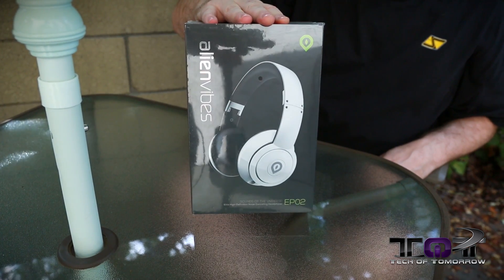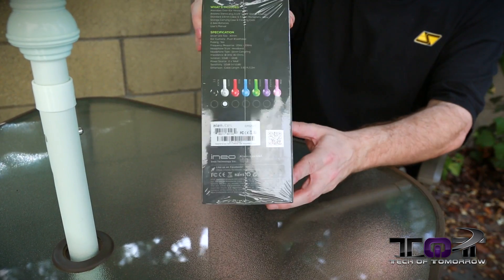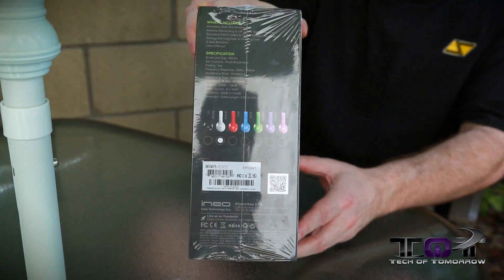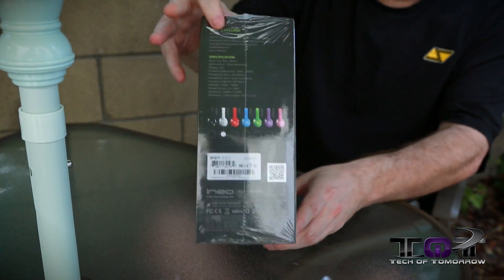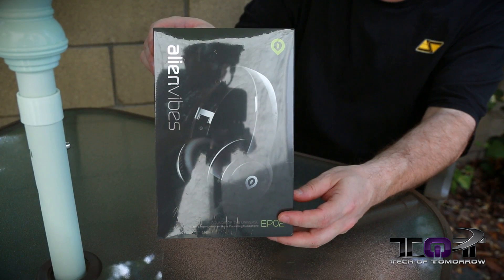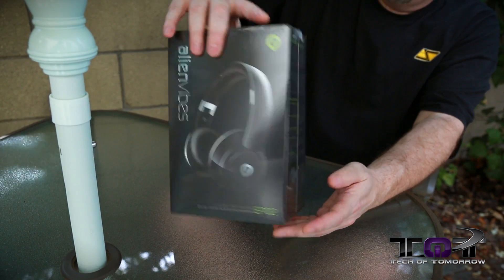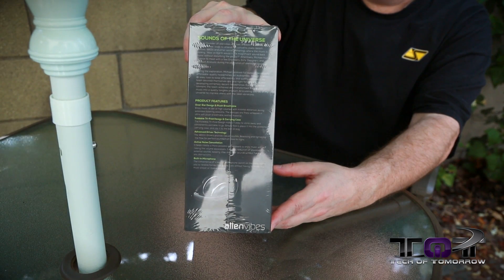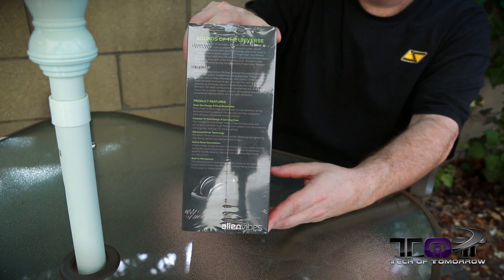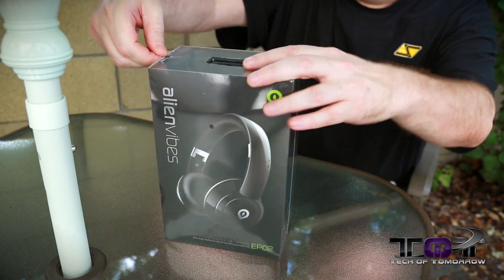Here's the box. On the front, you can see the white pair that we're doing today. On the side, you can see these come in a plethora of different colors, so whatever choice you want, they've got a color to match. The front of the box shows the black headphones, which we also have for you. On the side, it says 'Sounds of the Universe,' so I guess when you plug them in you're going to hear things from planet Mars — well, we'll find out.